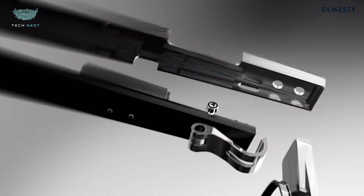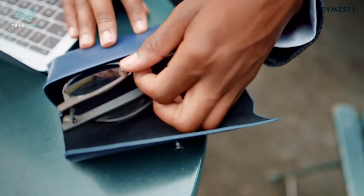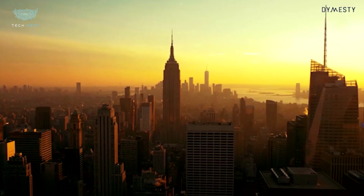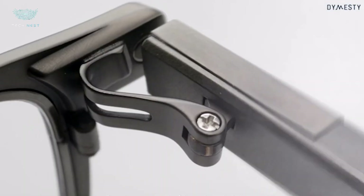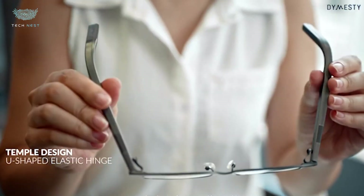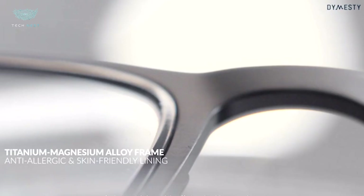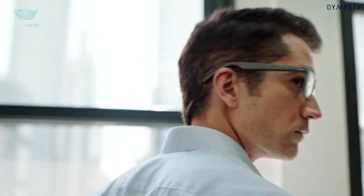Dymesty AI Glasses. The Dymesty AI Glasses are redefining what smart eyewear can be — sleek, intelligent, and designed to fit effortlessly into everyday life. Built from lightweight titanium alloy, these glasses weigh only 35 grams, offering a minimalist design that looks like premium eyewear, not a gadget. Powered by an onboard AI assistant, the Dymesty Glasses can transcribe meetings, translate over 100 languages in real time, set reminders, and manage your daily tasks through simple voice commands — no screens, no distractions, just hands-free intelligence. Audio quality is crisp thanks to directional open-ear speakers and environmental noise cancellation. Bluetooth 5.3 and aptX HD keep connections strong, while battery life lasts up to 48 hours, making them ideal for business trips or long days.